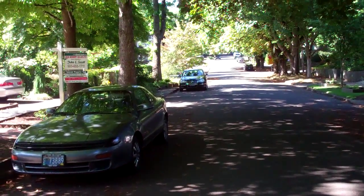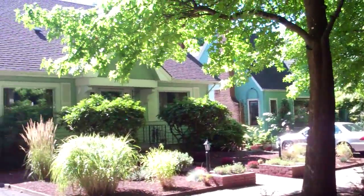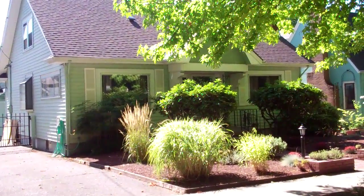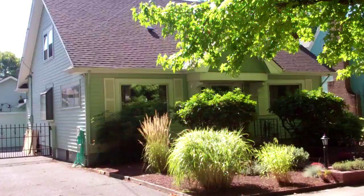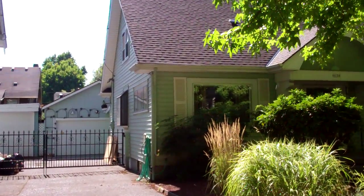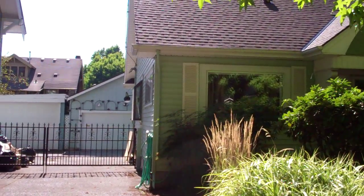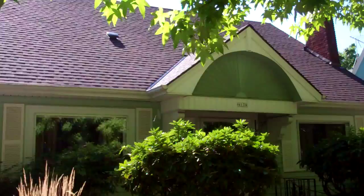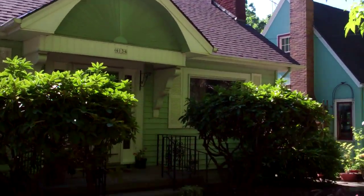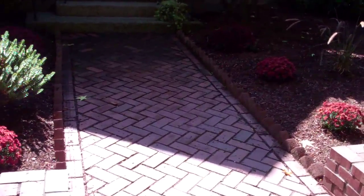It's a beautiful day in Laurelhurst — a beautiful tree-lined street. This is 4134 Northeast Flanders Street. It is a three-plus bedroom bungalow featuring a two-car detached garage, a brand-new roof, and a nice brick entryway.